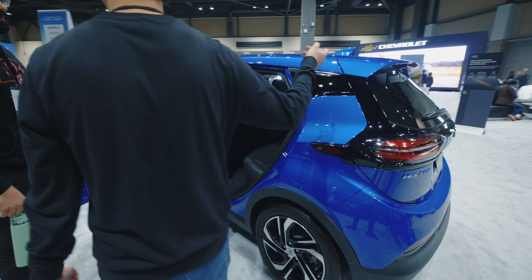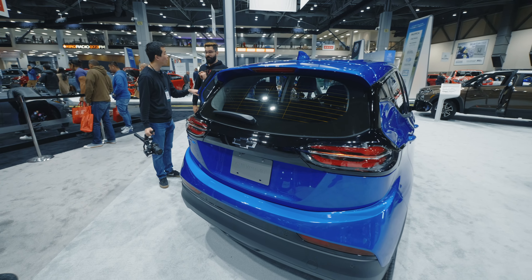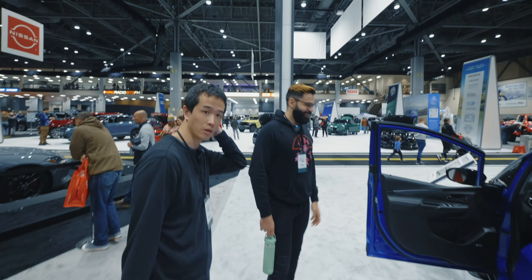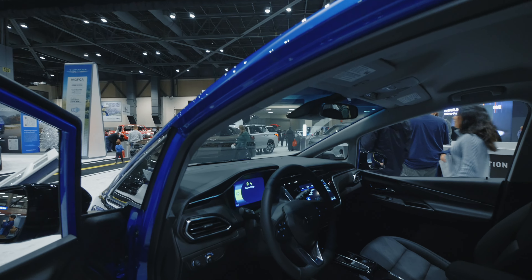I'm not sure I would want the bigger EUV or whatever it's called. I actually like the standard Bolt. You say it's bigger, and it is physically bigger, but the storage capacity overall is actually less. I would for sure get this one — that would make more sense. The big thing is it rides a little bit higher, and everybody wants that high seating position.